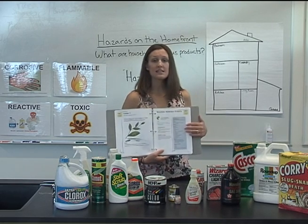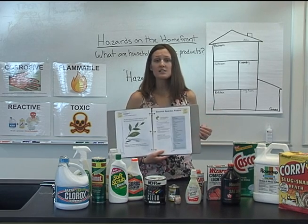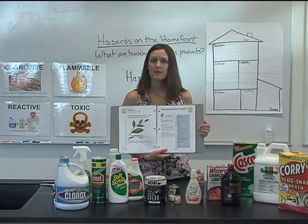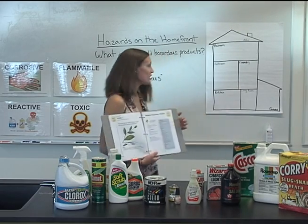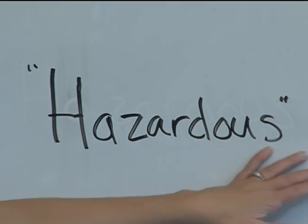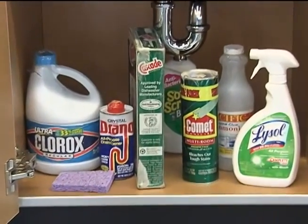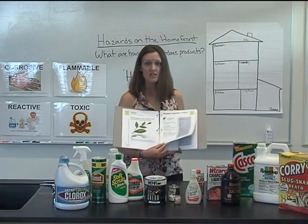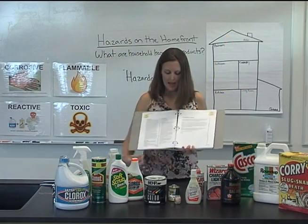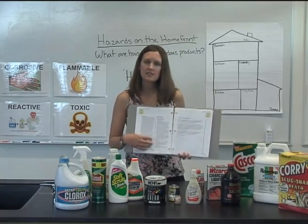This lesson contains an entry point activity, three 30-minute investigations, plus one take-home assignment. As part of these investigations, students will create a class definition of the word hazardous, survey their own homes for hazardous products, and learn what makes each item hazardous. Each investigation has discussion questions and reflection prompts at the end to help assess student understanding of the key concepts.